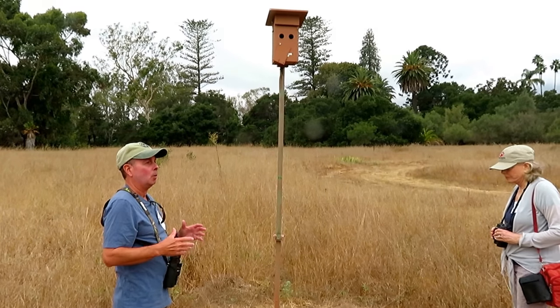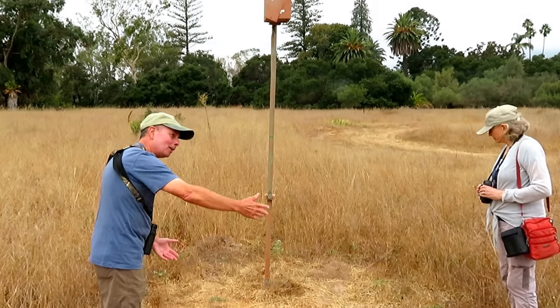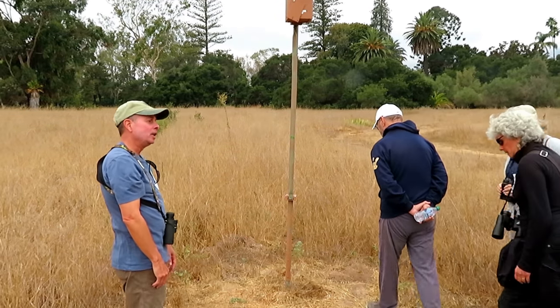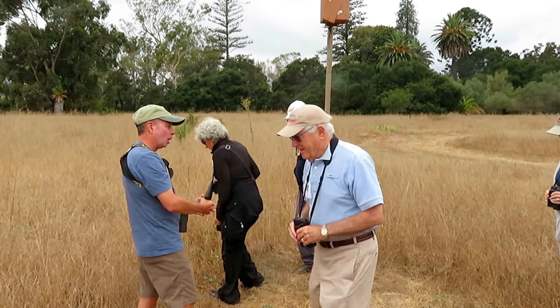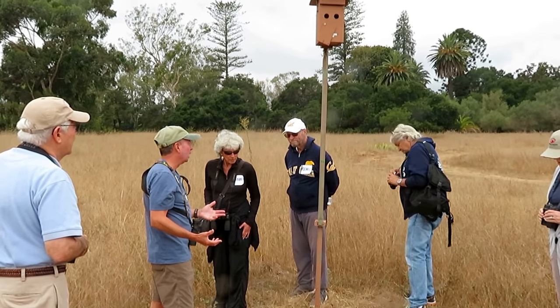One of the ways we determine what kind of nest it is, is if we see feathers in the nest, that's a tree swallow nest. If it's just sticks, then that's a bluebird nest.